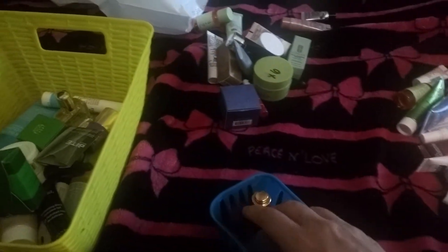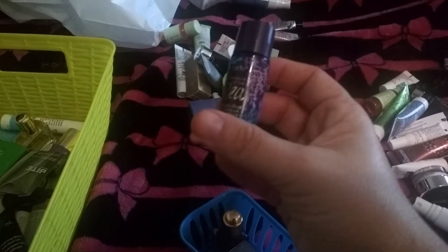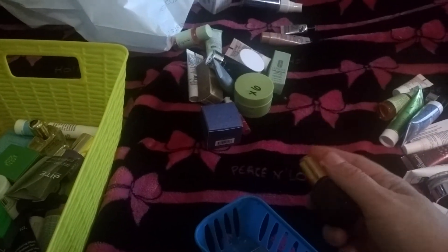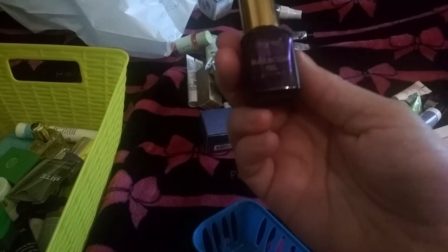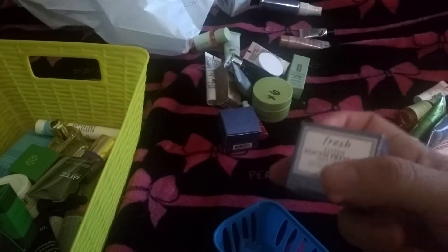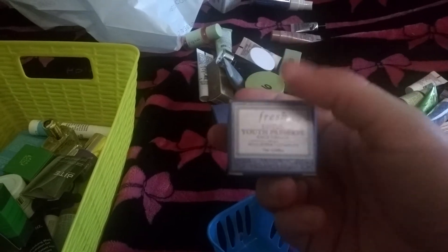Those are the products I have used. The products I still have to finish include the Tarte makeup remover — maybe by next update I'll finish that. I have my Maracuja oil which I'm almost done with, so by next update I'll be done. And I have my Fresh moisturizer which is about half done — by next update I will definitely be finished.